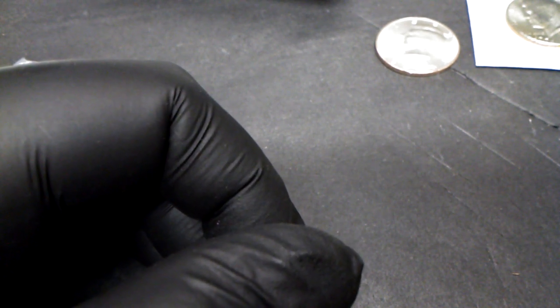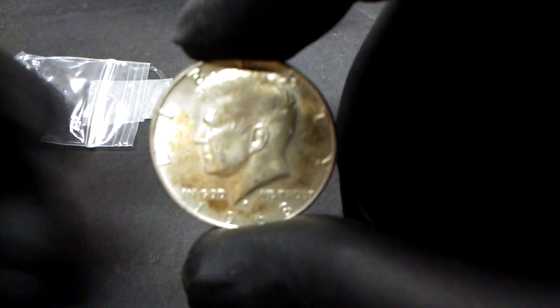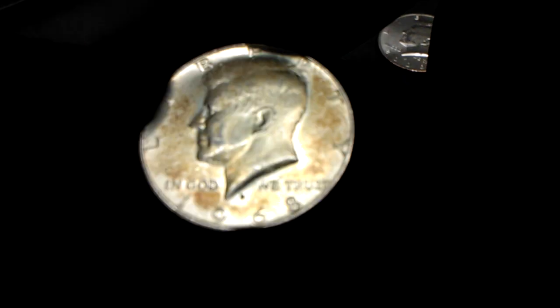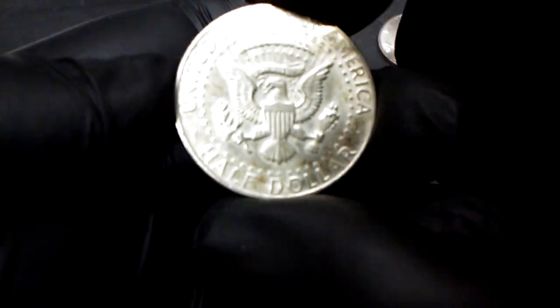This last one is a 1968 Denver — 40% silver — and it came out of one of the rolls. You can see it's got some toning to it, some nice oranges and yellows. Fairly nice condition.